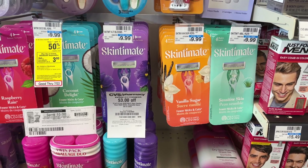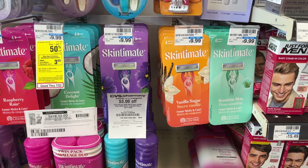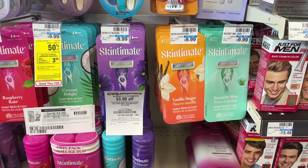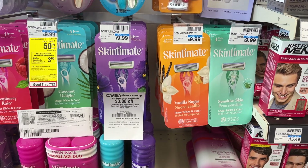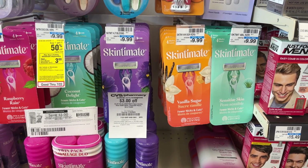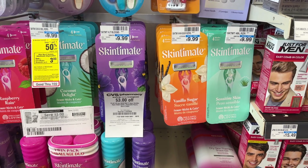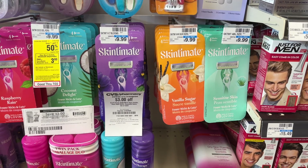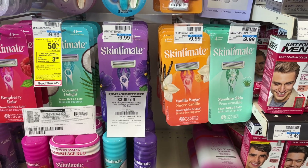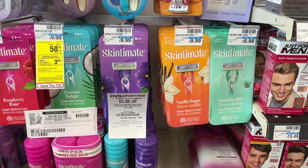Next I'm going to be picking up two of these Skintimate razors. These are buy one get one 50% off this week and buy two get back a $3 extra buck. At my store these are priced at $9.99 each so two will cost me $14.98. I'm going to use a $3 off $15 Skintimate CRT that I got last week. With the 98% rule I'm at least 98% of the way to the $15 spend limit, and CVS CRTs do scan up to two days expired so you can use last week's CRTs as long as you use them pretty quickly.